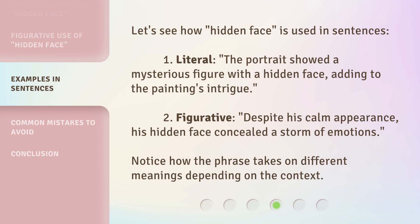Let's see how 'hidden face' is used in sentences. One, literal: 'The portrait showed a mysterious figure with a hidden face, adding to the painting's intrigue.' Two, figurative: 'Despite his calm appearance, his hidden face concealed a storm of emotions.' Notice how the phrase takes on different meanings depending on the context.